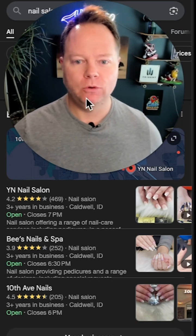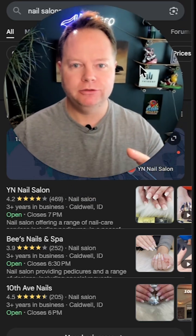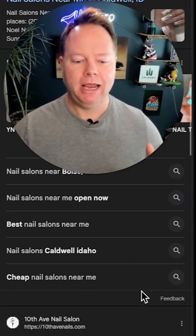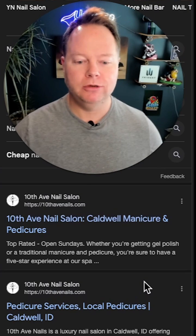Here is a search for nail salons near me on Google — this is a mobile view. Down below you'll see that my client, 10th Avenue Nails, is in the three pack. And 10th Avenue Nails — not only are they number three, but they're also number four.